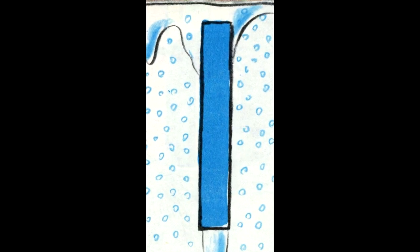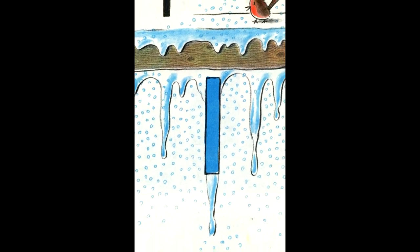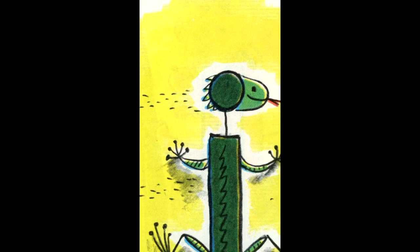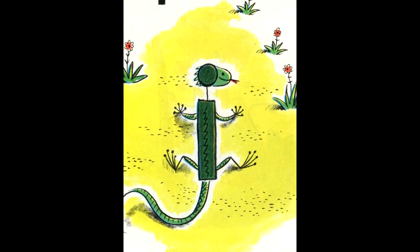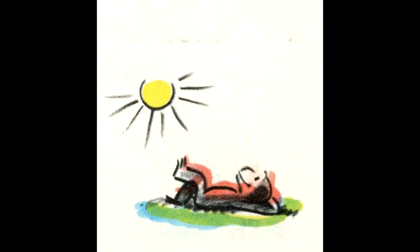The big I is just a long line going straight down. It does not look like much. It could be an icicle. The small I is a line with a dot on top. It could be an iguana. An iguana is a sort of lizard. Iguanas don't like ice. They like warm sunshine. So does George.